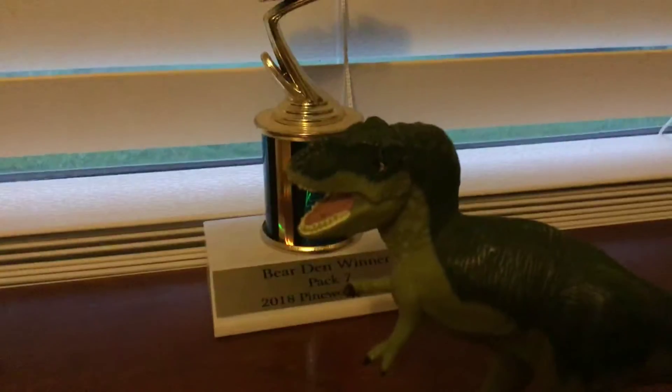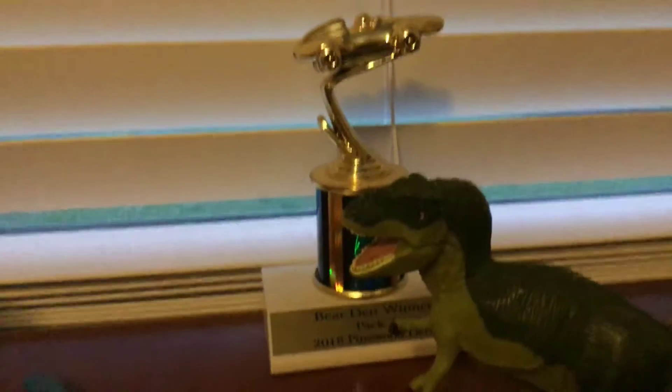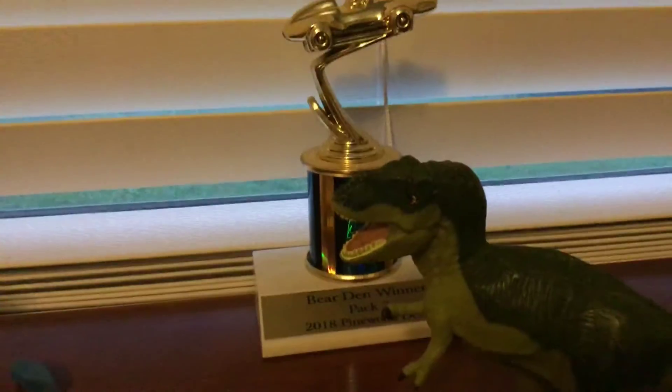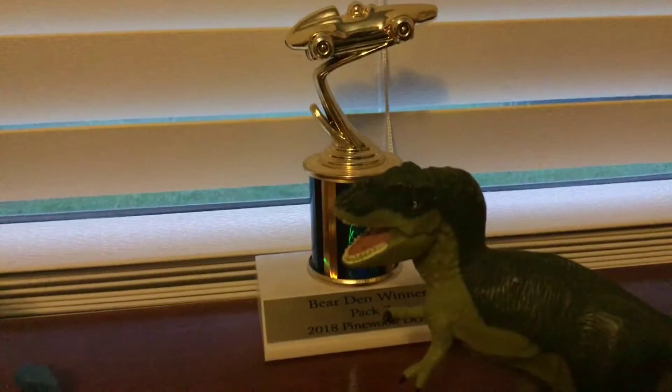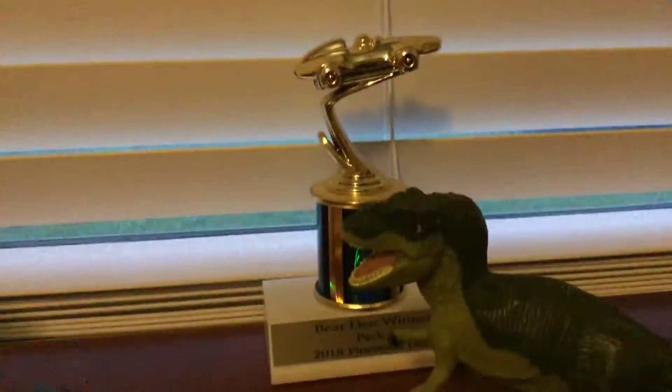So, Tyrannosaurus Rex was king of the dinosaurs. His name means Tyrant — Tyranus — and then Rex means king. Which I think most people know that.